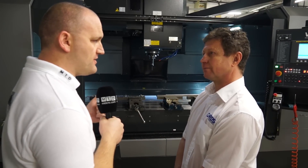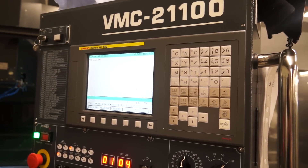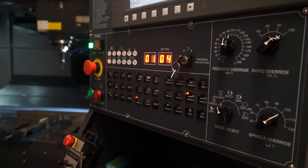You've gone for the Fanuc control — I know there are Heidenhain and Siemens options, but why did you go for Fanuc? Mainly the guys. The guys are more used to Fanuc and they find it a lot easier to work and programme. And locally, it tends to be quite a common control as well.